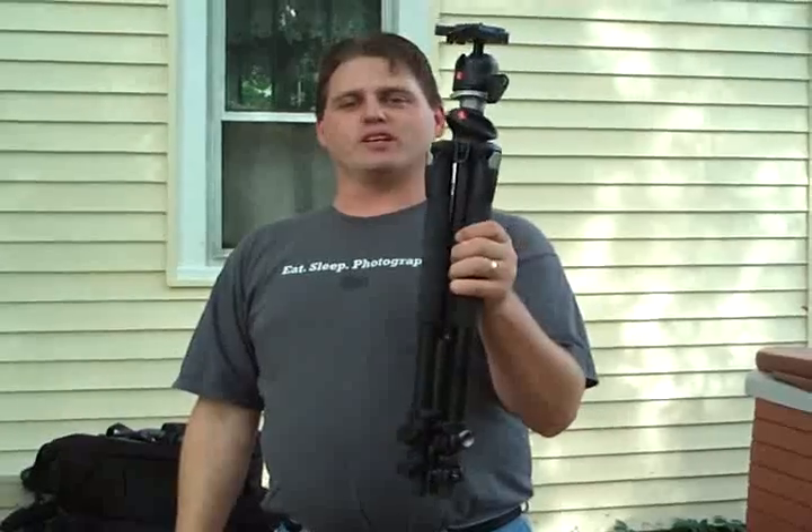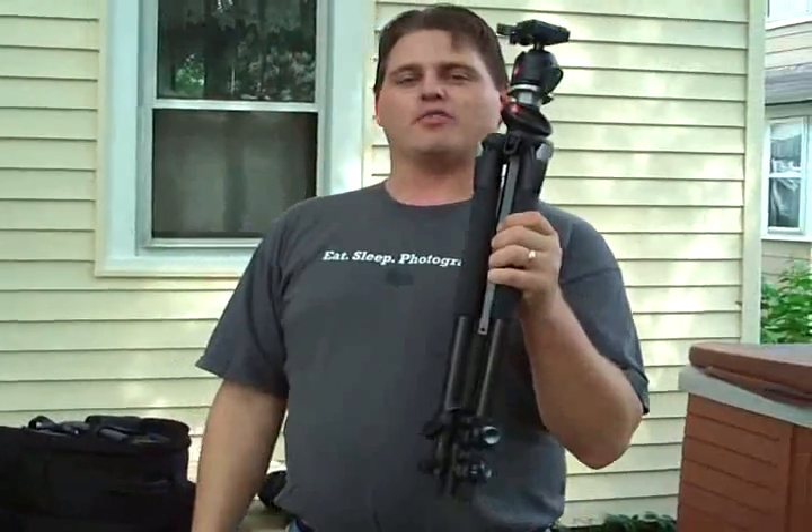Hey guys, Shan here. How many of you actually own one of these? And better question, how many of you actually use one?